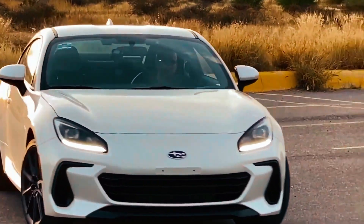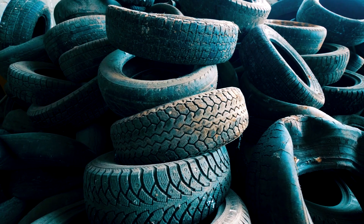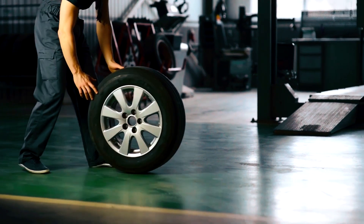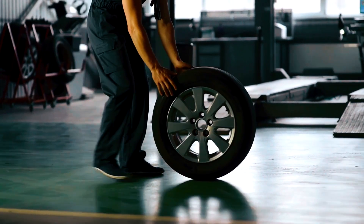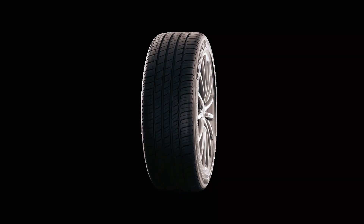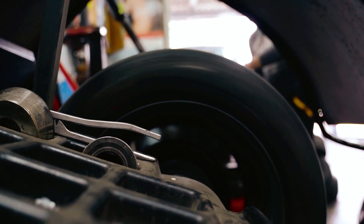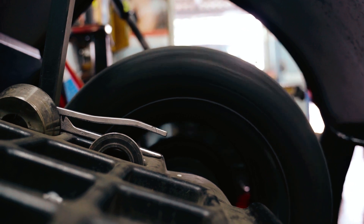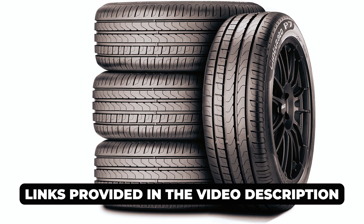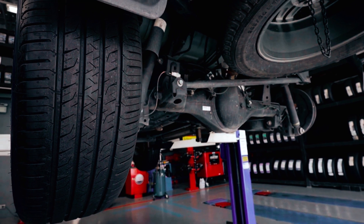Whether you're a daily commuter, a long-distance traveler, or simply prioritize safety and convenience, run-flat tires can be a great investment for your vehicle. Run-flat tires are designed with reinforced sidewalls that allow you to continue driving for a limited distance, giving you peace of mind and added safety on the road. In this video, we will be showcasing the top four run-flat tires available on the market today. If you're interested in learning more about these featured tires and accessing detailed product information, we recommend checking out the links provided in the video description. Let's dive right in and discover these exceptional run-flat tires.